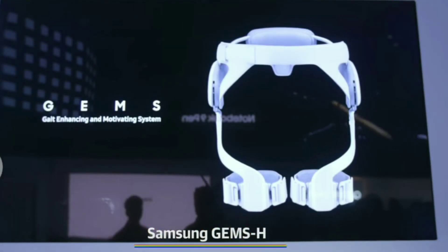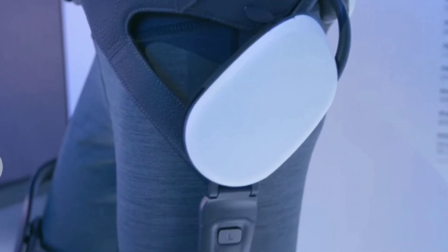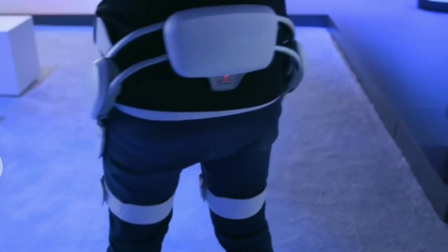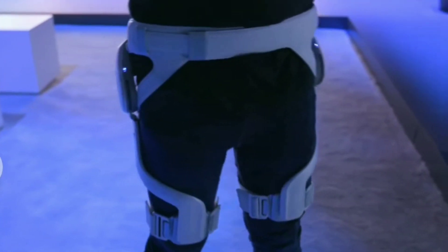This year's winner is the Samsung Gems H, a lightweight lower body exoskeleton weighing just 4.6 pounds, making it comfortable to wear. There are two modes: one to relieve people who would otherwise have trouble walking, and another mode that actually adds resistance to help people rehabilitate after an injury.